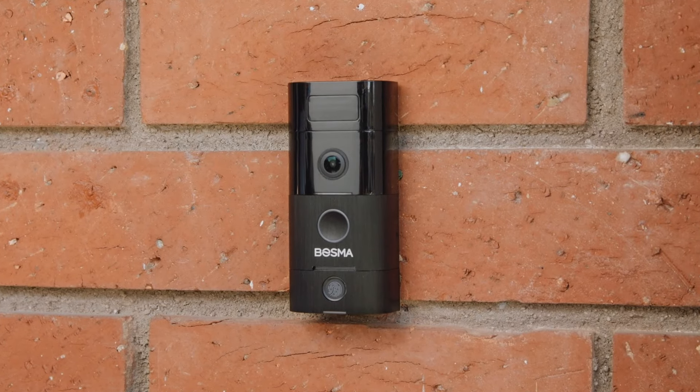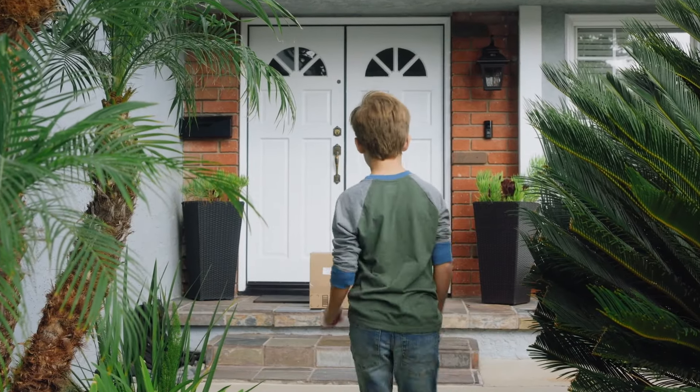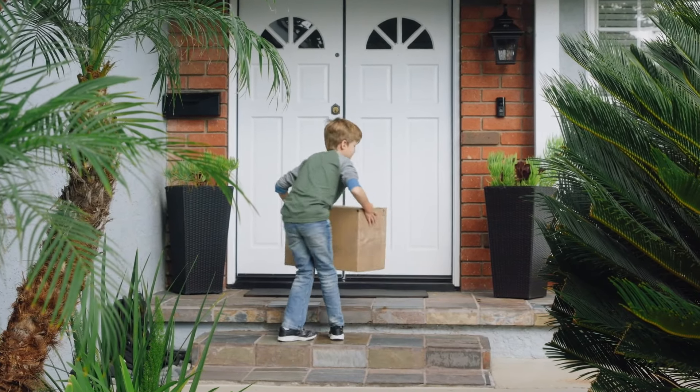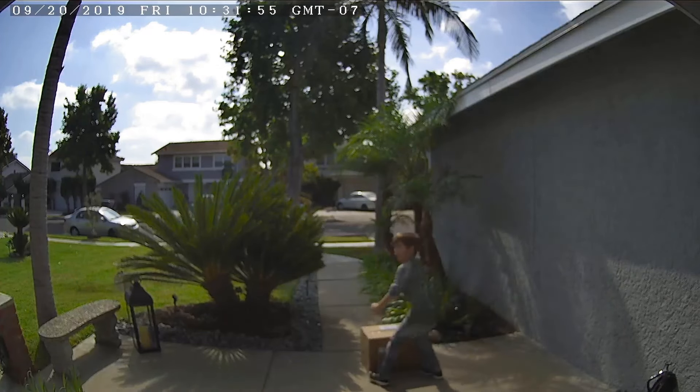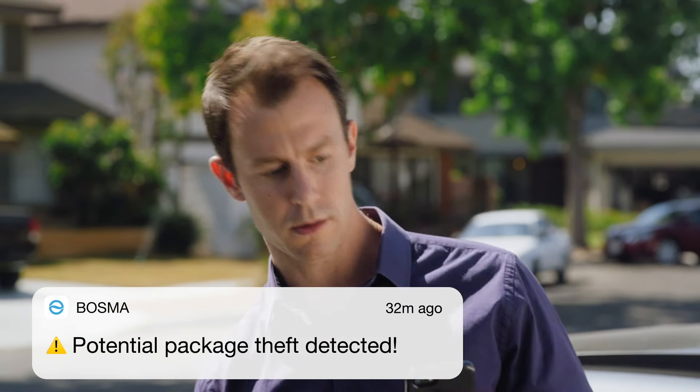What's great about the Bozma Sentry is it's the only doorbell with active theft prevention, which makes sure any attempts to tamper with your important deliveries will be immediately warned with a high-pitched 110 decibel alarm. So if you missed the notification because you're driving or weren't paying attention, that's not a problem.